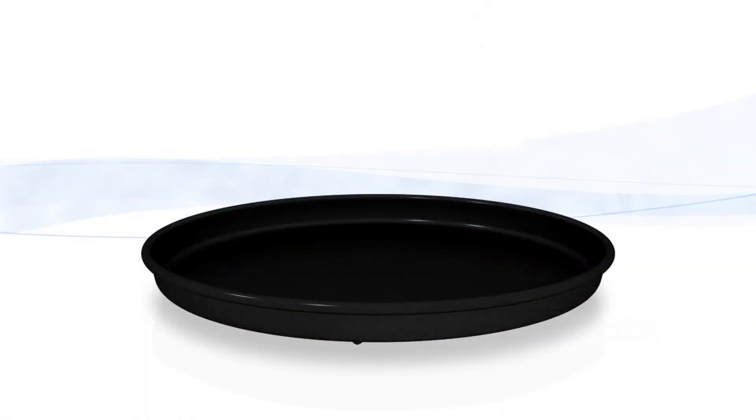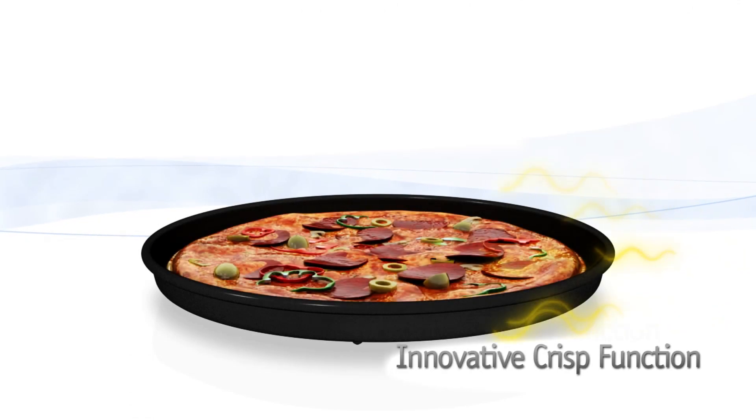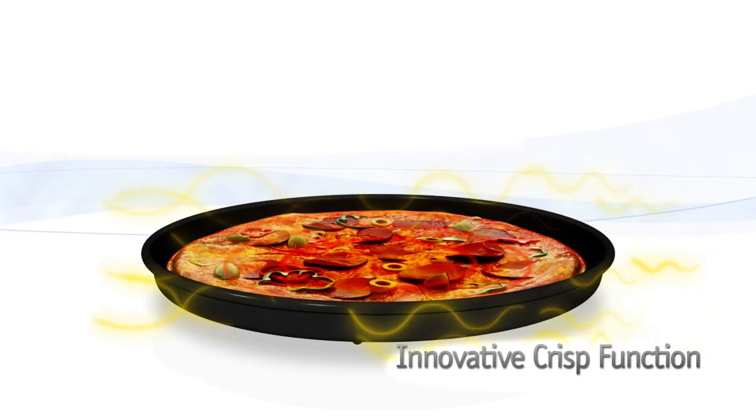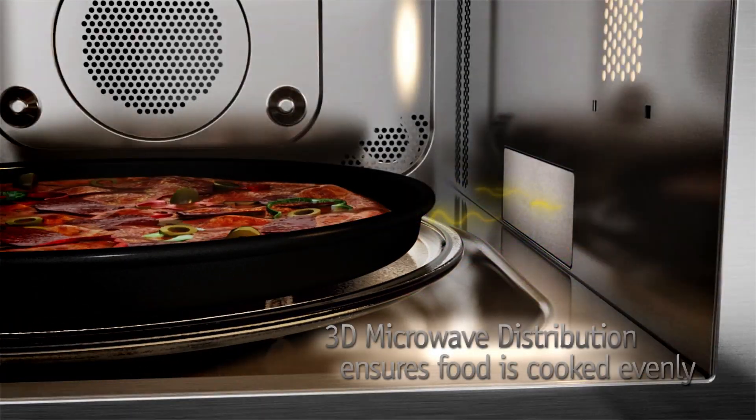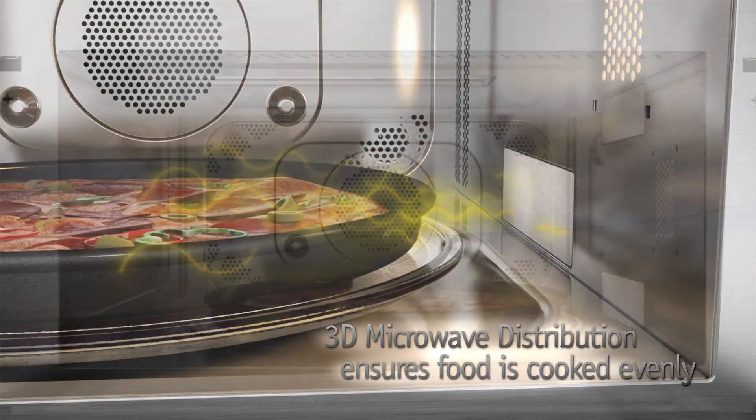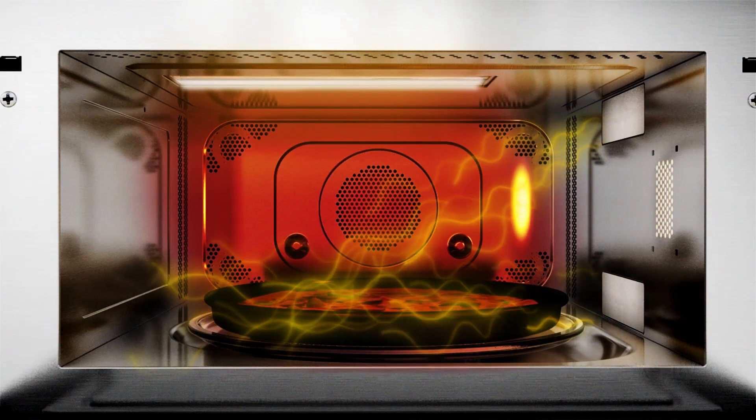If it's crispy food you want, that's what you'll get with the innovative crisp function. Working as a team, the inclusive crisp plate, quartz grill and 3D microwave distribution system reach high temperatures to give your food its texture.